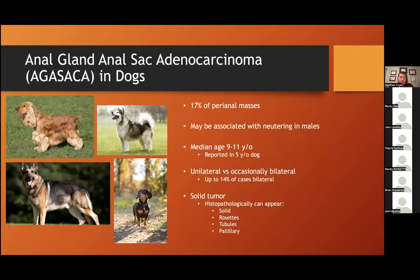Transitioning to the major focus of this talk — anal sac adenocarcinoma, or AGASACA, is a pretty common and malignant tumor reported to represent 17% of perianal masses. There is some data suggesting it may be associated with neutering of male dogs. Overrepresented breeds include Cocker Spaniels, Alaskan Malamutes, German Shepherd dogs, and Dachshunds. These are typically middle-aged to older dogs, reported in dogs as young as five years old. They can be unilateral or bilateral — in one study, up to 14% of cases were bilateral. There are various histopathologic gross appearances described, though clinical significance is still not well known.